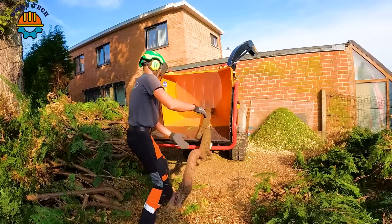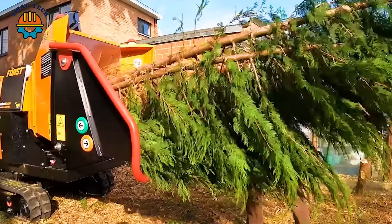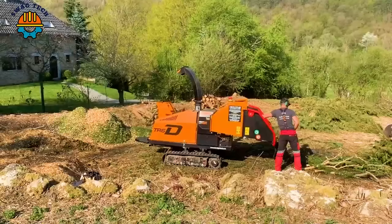These devices are vital for modern forestry, using technology and environmental awareness to excel in large-scale tree removal. Please comment below to let us know more — we promise to bring you more interesting videos. See you again!